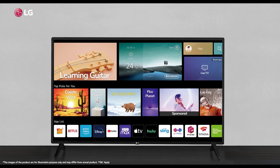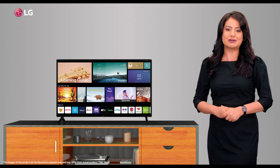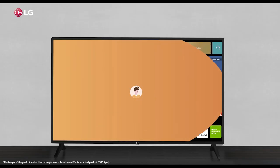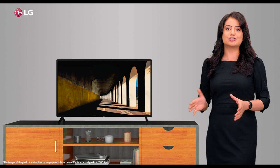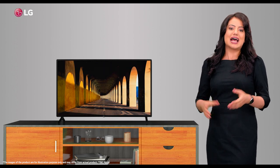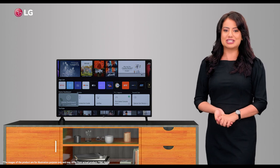Yet another cool feature is the new WebOS with its consumer-friendly user interface. It allows you to set up individual user profiles and family settings, enabling you to get content recommendations, sports alerts, and quick access to your favorite apps.